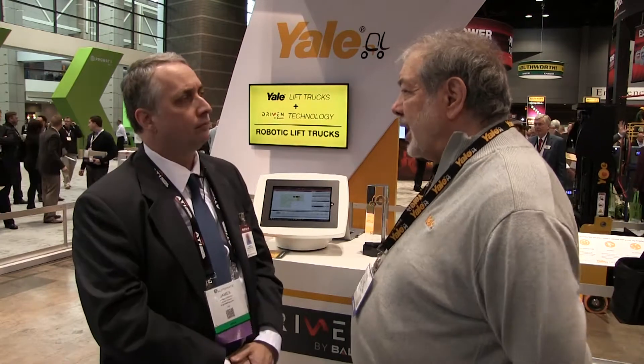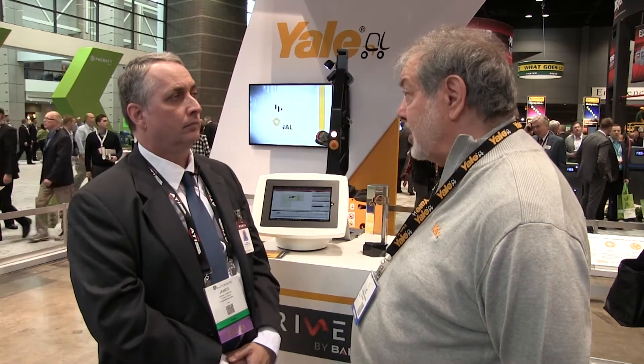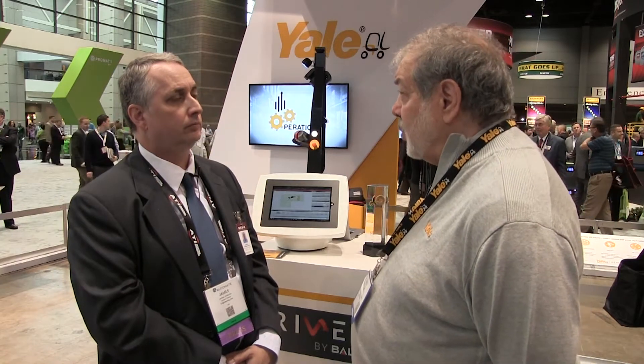We tend to think of automation at this level as being very expensive and only suitable for the very largest of operations. What scale of facility would benefit from this technology? Generally speaking, it should be a two- or three-shift application. Based on the degree of integration to a WMS system, we find that the ROI on a two-shift application is generally 18 to 24 months, and on a three-shift application it's 12 to 18 months — a very fast return on investment for this level of automation.